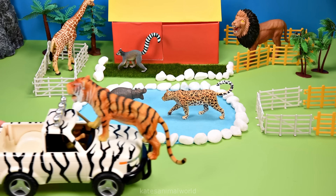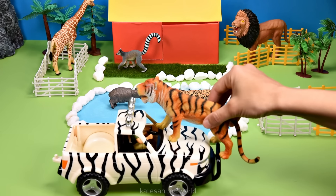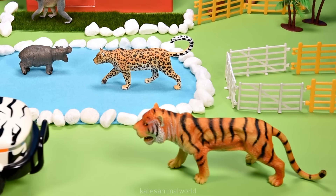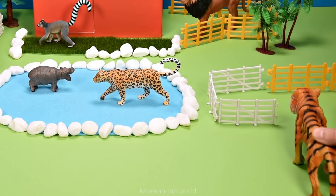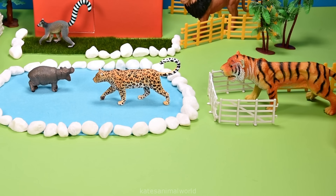Someone's riding on top of the car. It's a tiger, and it looks like it's nudging the car. Let's pop them in there. Did you know baby tigers are called cubs? Don't forget to close the gate.